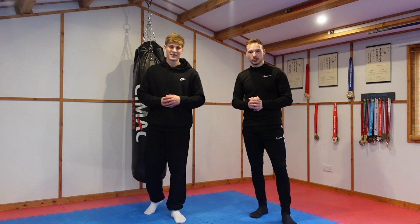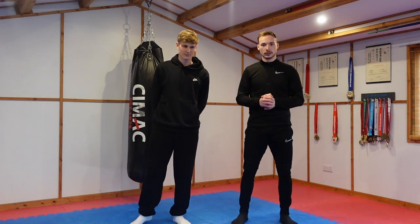Everyone sort of says taekwondo and karate don't really work in real situations, but we'll let you make that decision after this video. It's what you take of it — if you can use them in the right way it's effective. Should we get into it?